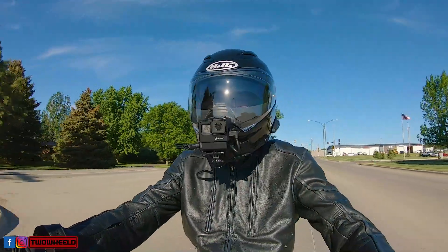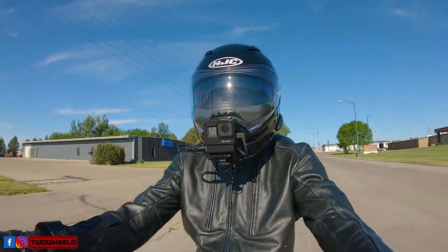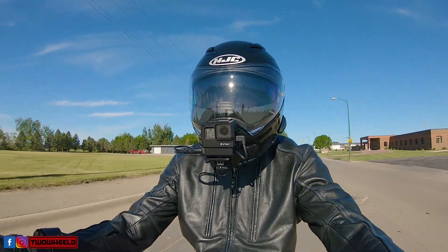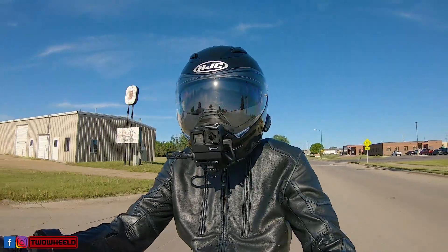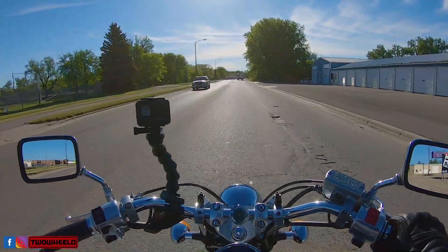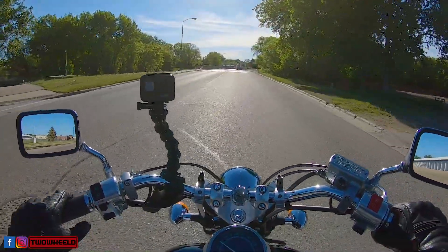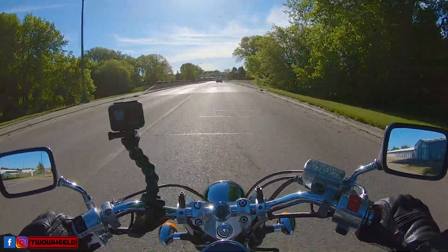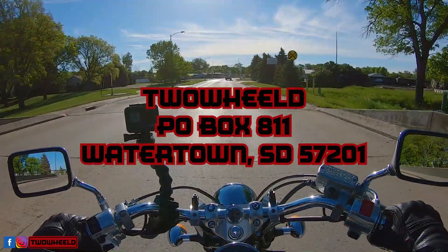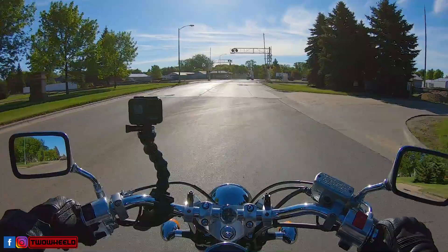For those of you that may not know, Two-Wheeled does have a P.O. Box. The name at the top you guys should already know. It is Two-Wheeled — T-W-O W-H-E-E-L-D — P.O. Box 811, Watertown, South Dakota 57201. That is also down in the description below.